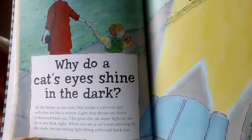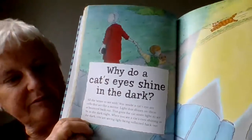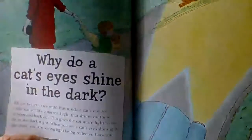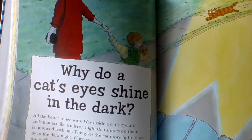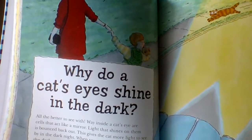Have you ever seen this? The question is: why do a cat's eyes shine at night? Well, it's all the better for them to see with. Way inside a cat's eyes are cells that act like a mirror. Light that shines on them is bounced back out. So when you see a cat's eyes shining, it's the light being bounced back out.